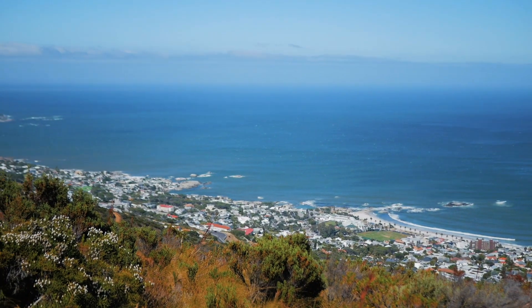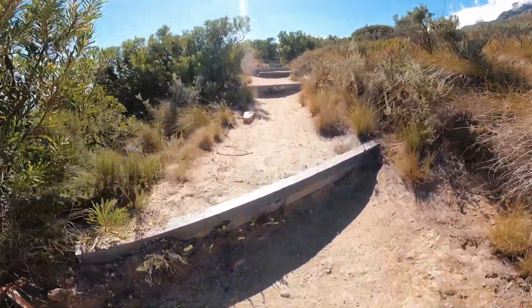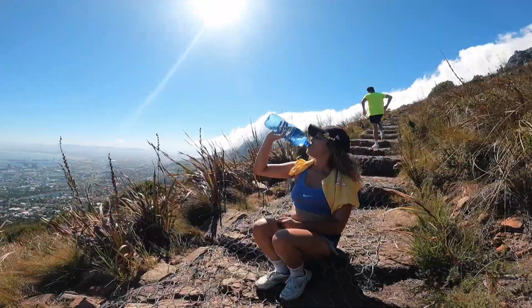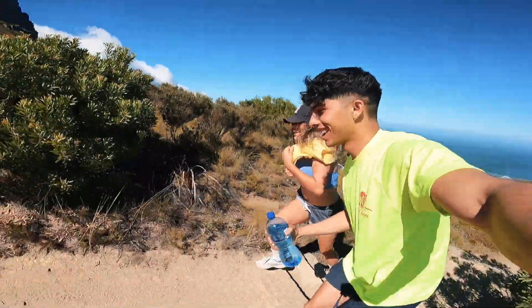The trail starting point is on Tafelberg Road, and even though the hike took us 20 minutes, a few breaks in between were needed. Don't let the short trail fool you — a few water breaks are essential as the incline had some of us gasping for air.